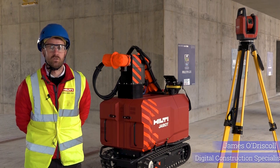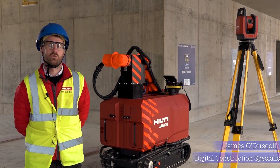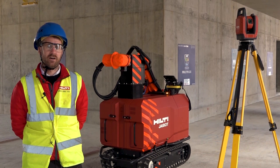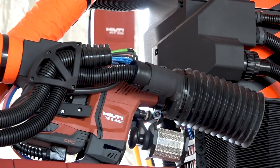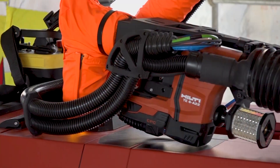Hello, my name is James O'Driscoll. I'm from Hilti, I'm our digital construction consultant. I look after our advanced layout portfolio, which is our PLC 300 and our J-Bot, which is our semi-autonomous drilling robot.